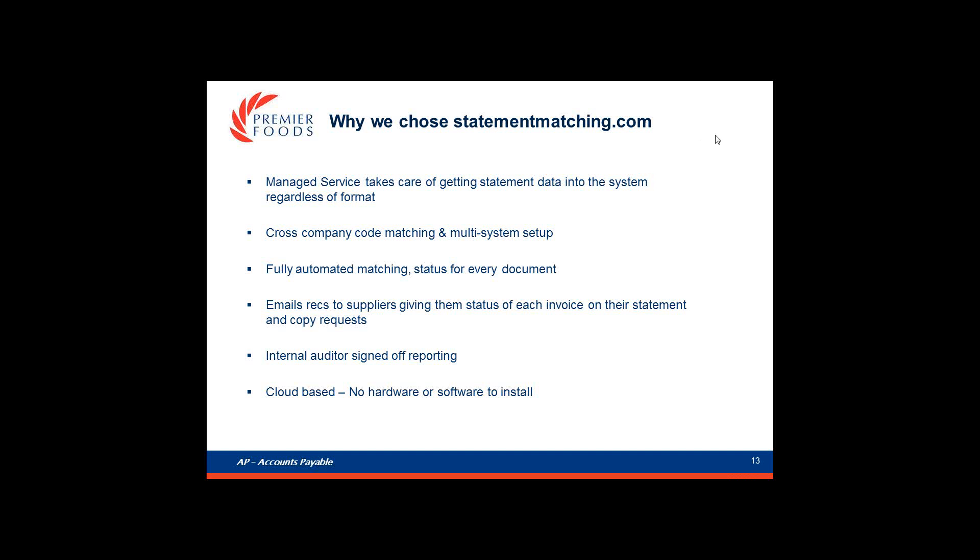Why did we choose StatementMatching.com? Unlike invoice automation, where we get ten calls a day from vendors, we rarely get any calls about supplier statement reconciliation. It so happened that the company we chose for invoice automation, Cogent Consulting, had recently launched version one of StatementMatching.com. We felt comfortable working with Cogent because they really understand the accounts payable process, and by working in partnership with them on StatementMatching.com, Premier would get a system that worked in what is a relatively complex system landscape.